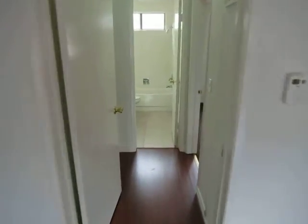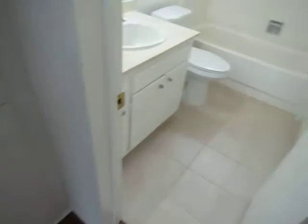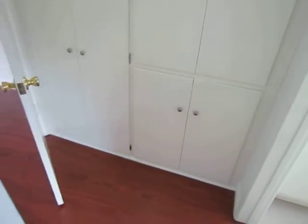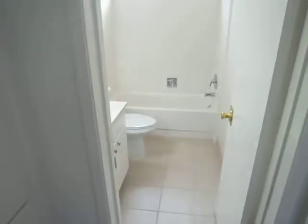One of the big selling points of this unit is that there really is a tremendous amount of closet space. Here in the hallway, you see all of this closet space — these open up and there are shelves in here. And then these doors open up and you can use this as a coat closet.